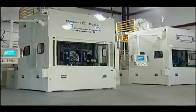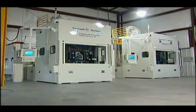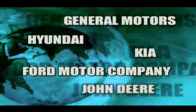Our state-of-the-art cascade system has emerged as an industry leader with a growing list of clients located all over the world. Companies like General Motors, Ford Motor Company, Hyundai, Kia, John Deere and more are looking for solutions to a wide range of internal finish problems.